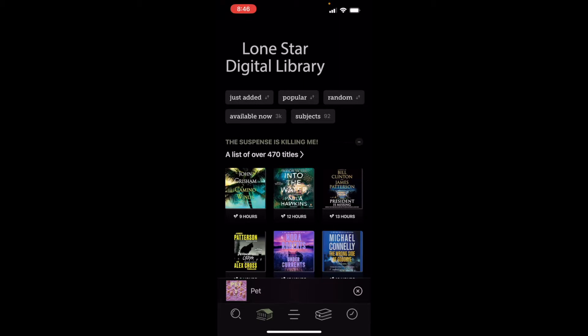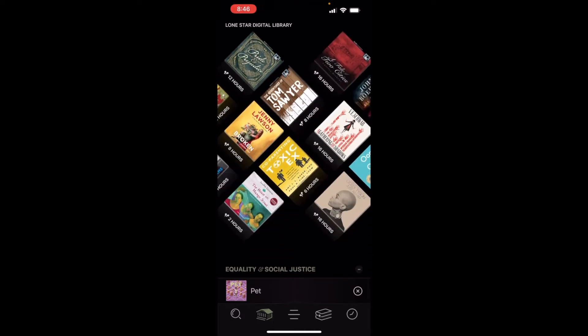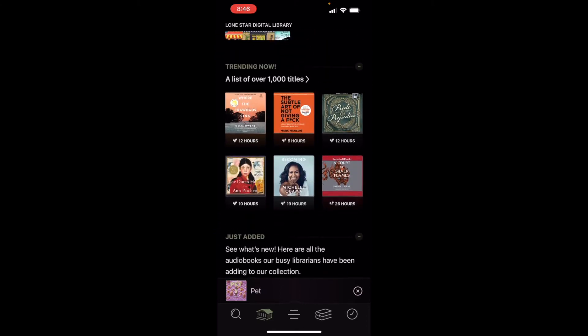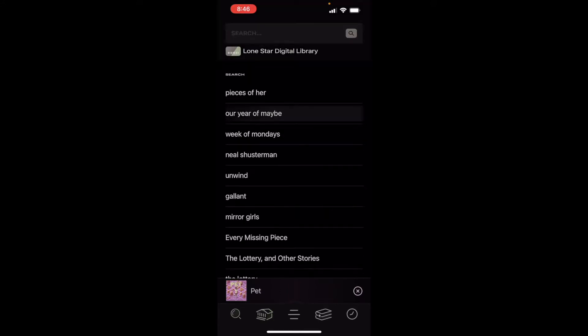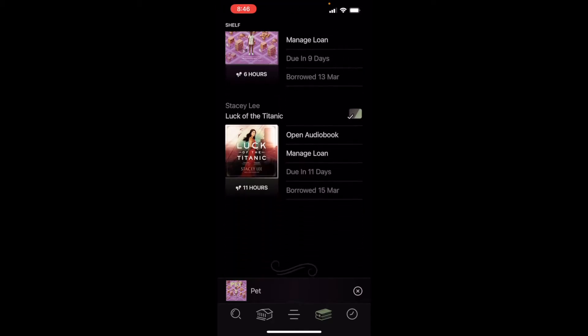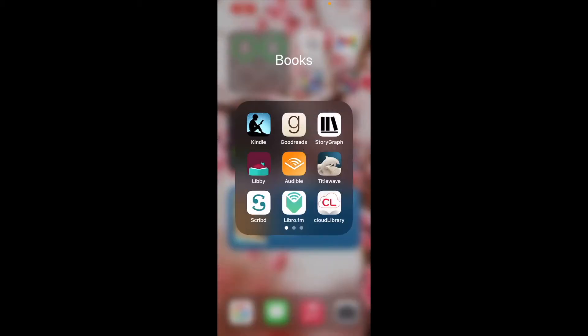You can search a multitude of ways — just added books, popular, random, available now. You can search by topic, and it has both eBooks and audiobooks. Whenever I search, I generally have the modifier set to look for audio — that's a lot of what I use Libby for. You can see how long your holds are waiting and how long you have your books for, just like a regular library system.